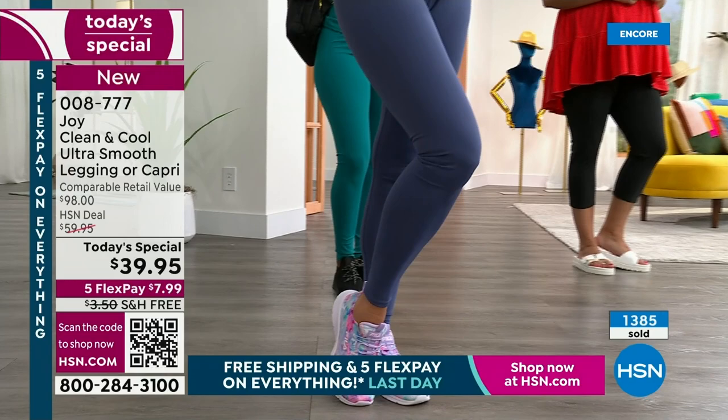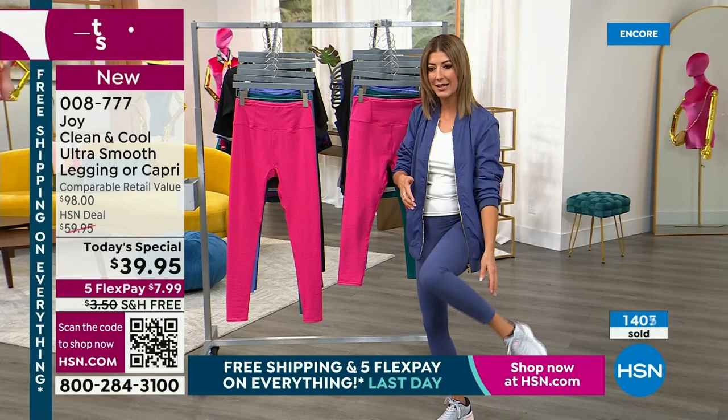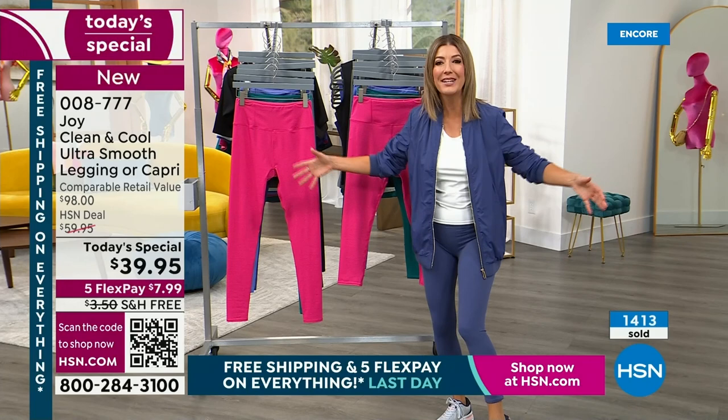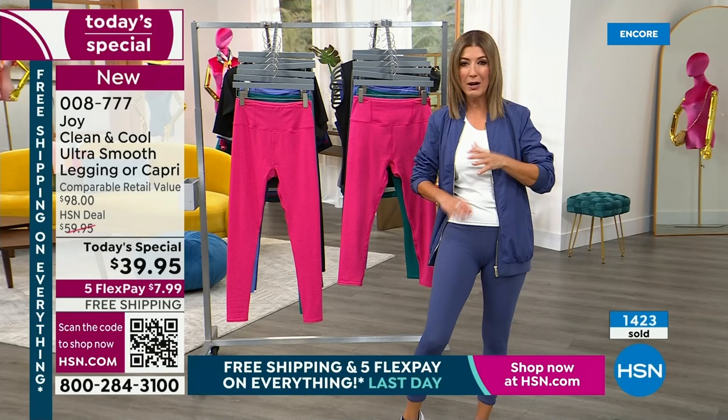You can get in and out of them really easily. If you ever tried to put on a legging that was too tight at the bottom and you couldn't get your foot through — these still have great stretch, but the cool thing is the recovery, the return. That's 21% spandex. Look at average leggings — you'll see 3% spandex, 5%, maybe 8 or 12. You do not see 21% spandex in leggings. So when you want the best, you go to Joy Mangano.